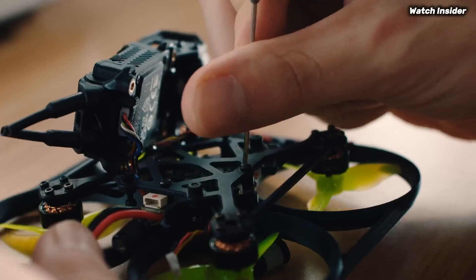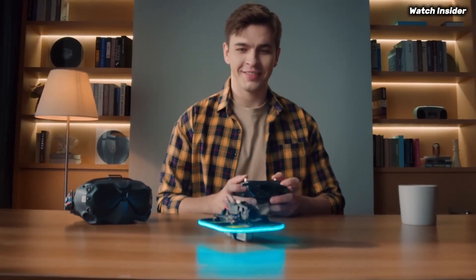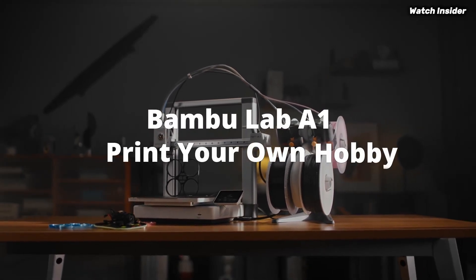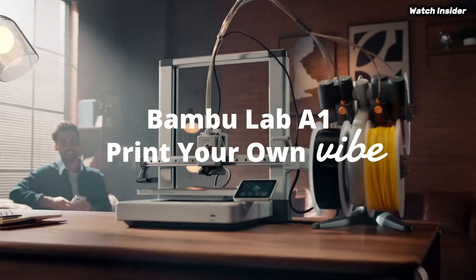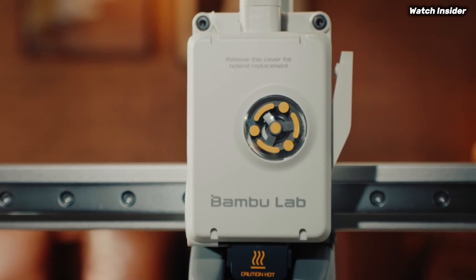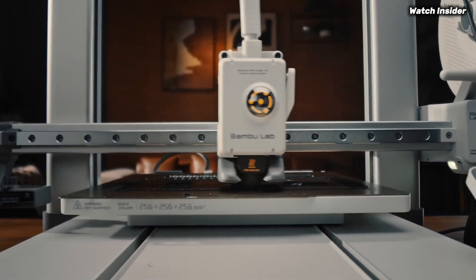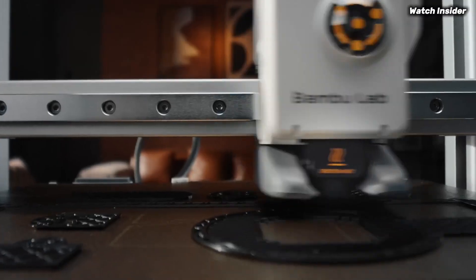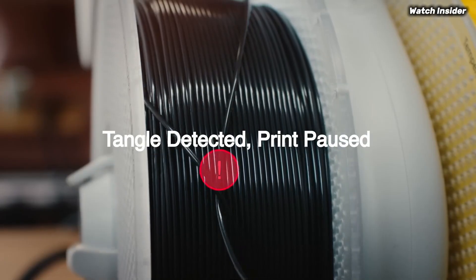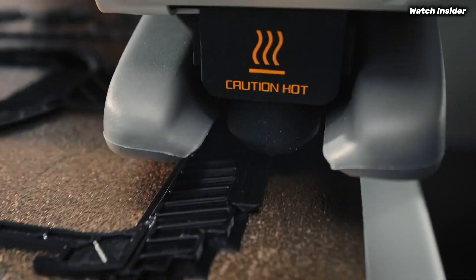The precision of the prints is complemented by its speed — it can churn out models faster than many competitors in its class, greatly enhancing productivity without sacrificing quality. Setting up the A1 Mini Combo is a breeze. The intuitive interface and guided setup process mean that even those new to 3D printing can be up and running in no time.